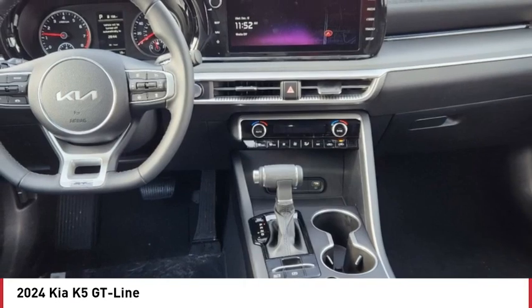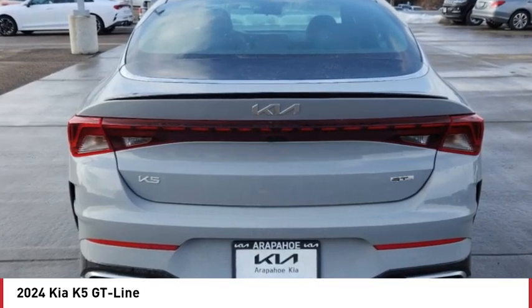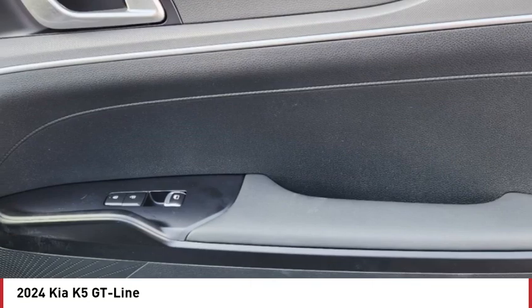Aluminum wheels, rear spoiler, remote engine start, brake assist, traction control, stability control.